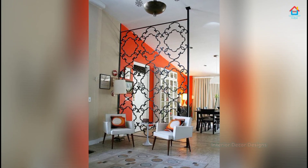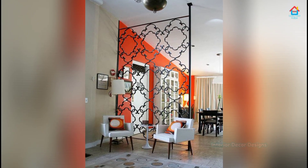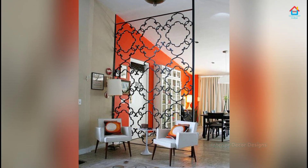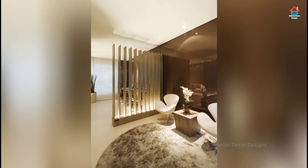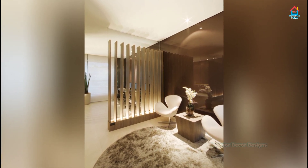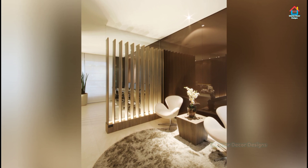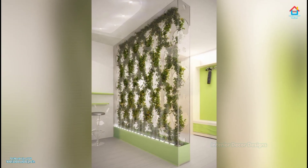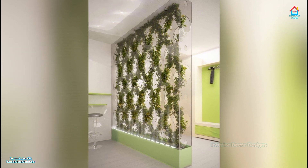Hello friends, welcome to Interior Decor Designs. There comes a time when mere functionality does not do it anymore and you are looking for new ways to elevate the aesthetics of your living room. In the era of open plan living, new room divider ideas can change a space even more than other traditional accents like rugs, lighting fixtures and pillows.